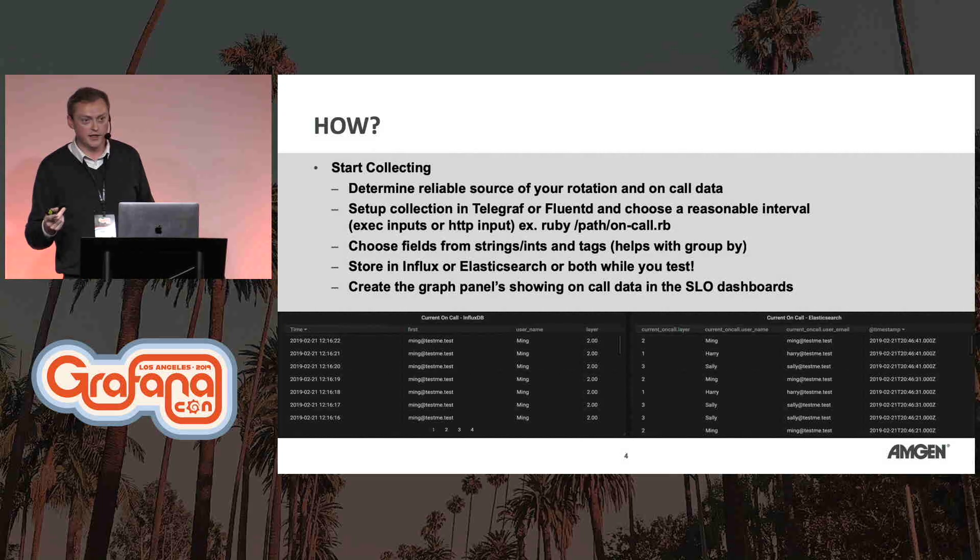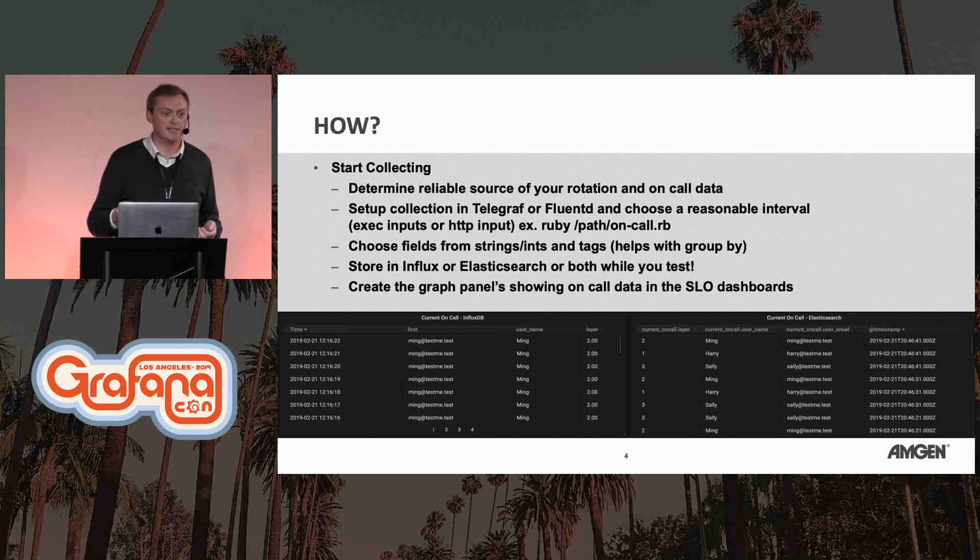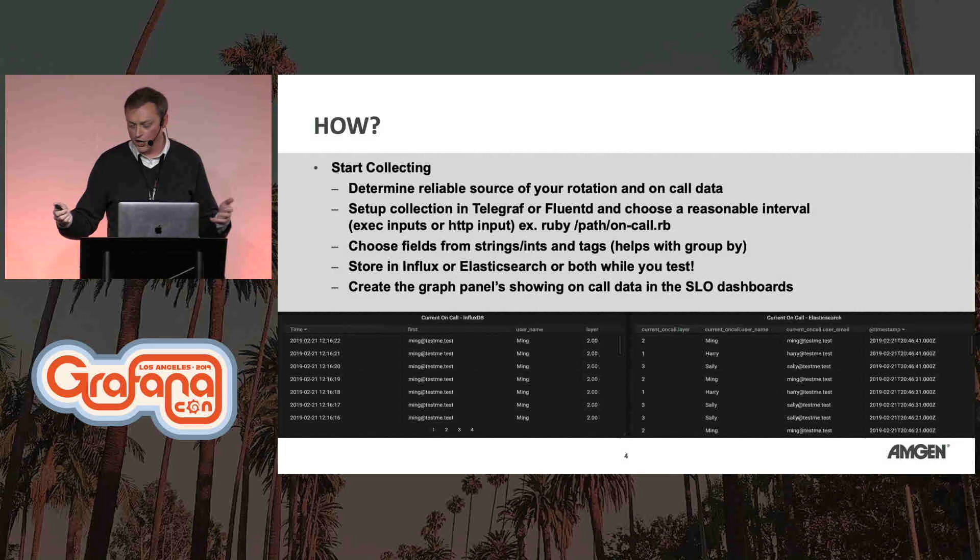One little gotcha: your telephone numbers are often strings because of things like plus signs and hyphens, and Telegraph will ignore string fields by default, so you need to adjust for that. What you're seeing is an example of Ming, Sally, and Harry's data coming in, comparing InfluxDB and Elasticsearch as a combined output — just a way to get an idea of what you're getting in your responses.